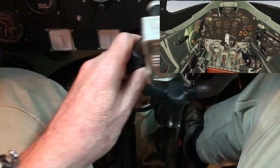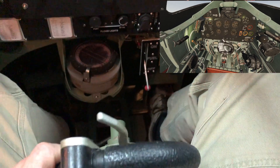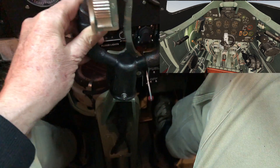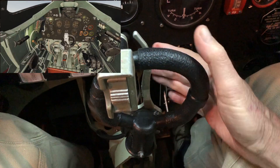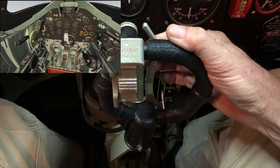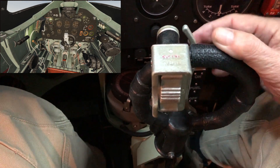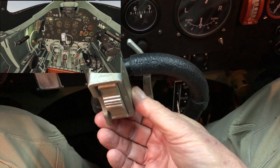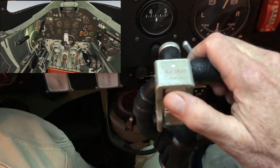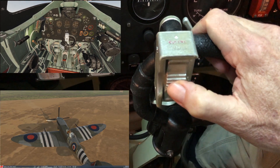Moving on to the flight controls. Here we have the control stick, which moves forward and back for the elevators, and side to side for the ailerons — so roll control and pitch control. Mounted on here we have the brake lever, and that applies the brakes. By moving the rudder pedals you get differential braking. Then we've got the gun control buttons: that's for the cannon and for the machine guns. Top button is for machine guns, bottom button for cannon, and center button for both.